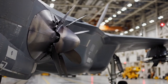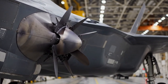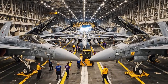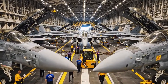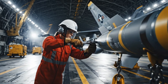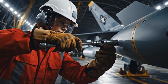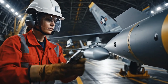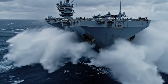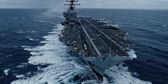A single modern fighter jet costs more than most people will earn in multiple lifetimes. Now imagine 80 of them packed tightly onto a floating fortress the size of a city. One single mistake, one spark, or one wrong move could vanish billions of dollars in seconds. Yet the United States Navy accomplishes this difficult feat every single day on the open ocean.